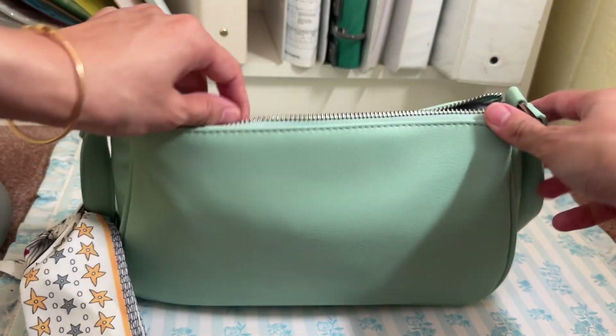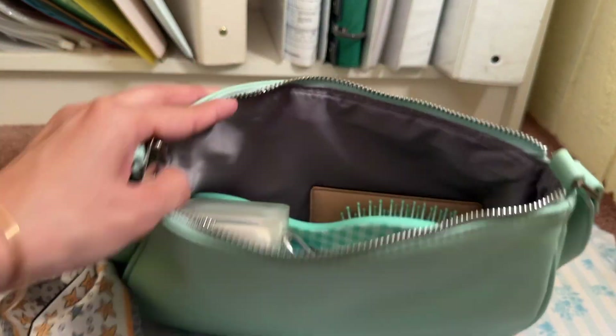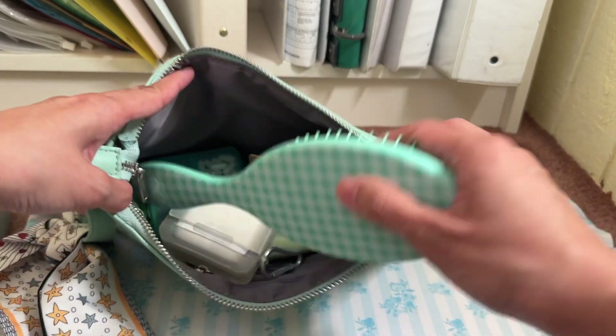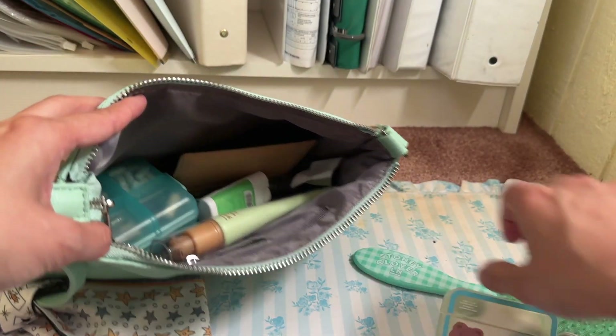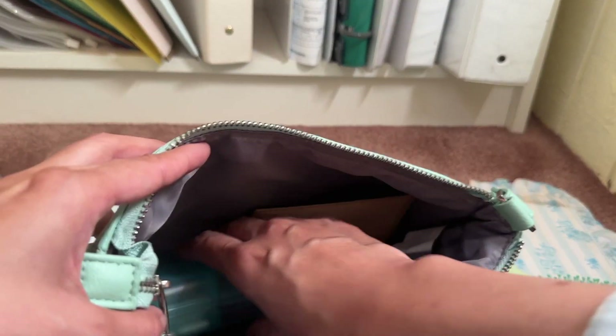You can get this bag from Target. Here I have a bunch of goodies — here is my hairbrush, my AirPod case, and my tinted lotion moisturizer.